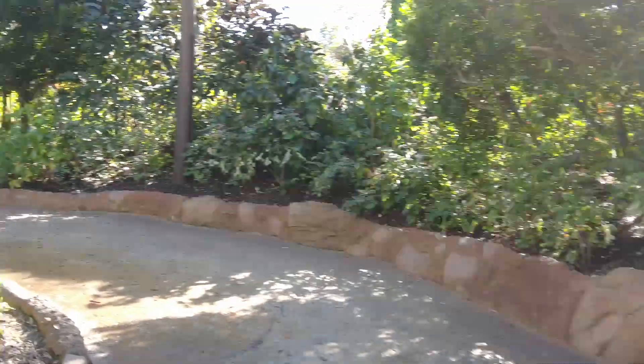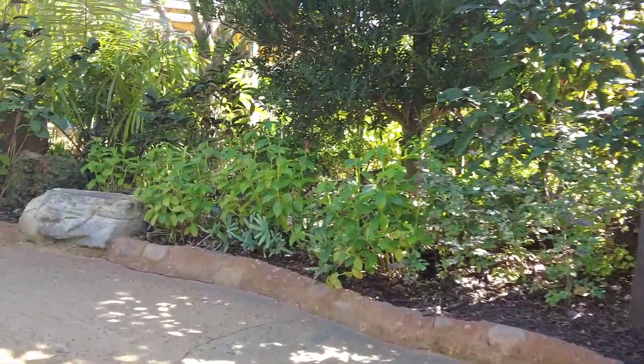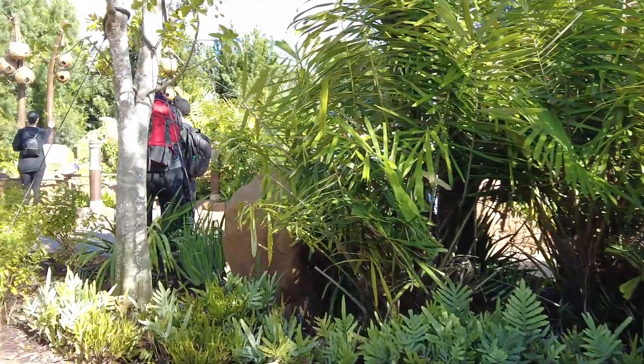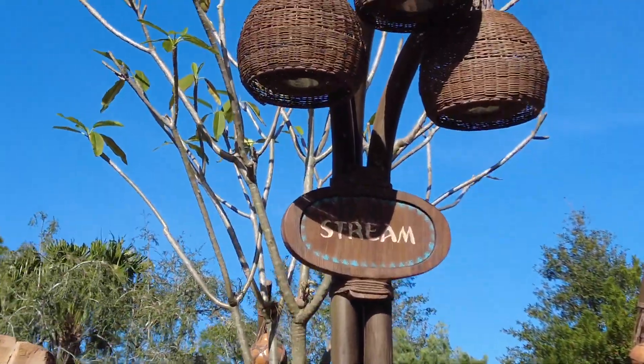Then as you walk around, this one's really fun. This is where you control the height of the water. This is your stream part of your water cycle.